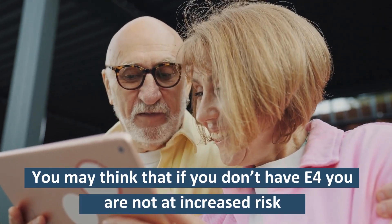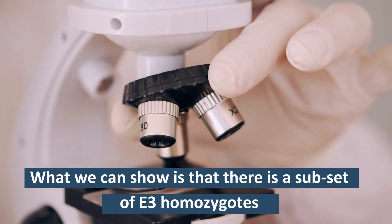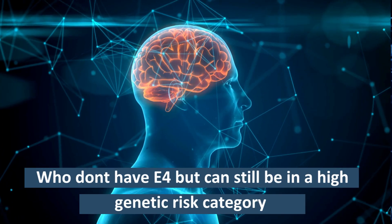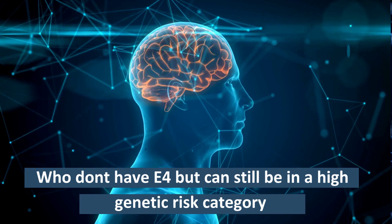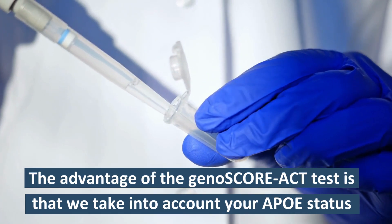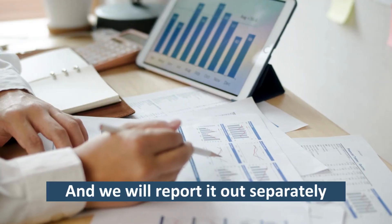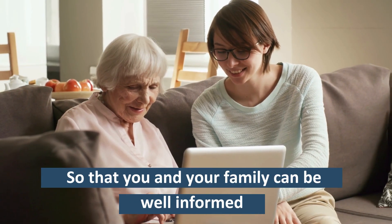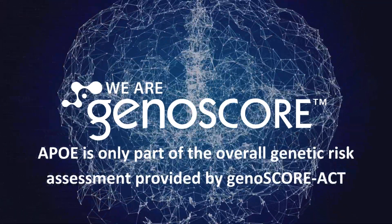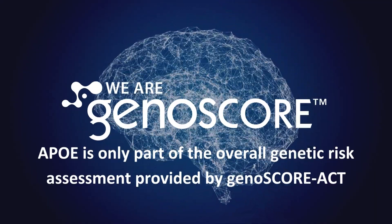So you may think, that's great — I don't have E4, I'm not at an increased risk. But actually, what we can show is that there is a subset of people, of those E3 homozygotes who don't have E4, who are nonetheless in a high genetic risk category. We think of GenoScore ACT as APOE+. The advantage of GenoScore ACT is that we will take into account your APOE status and report it out separately for you, so that you and your family can be aware of that. But it's only a contributing factor to the overall genetic risk that the GenoScore ACT test provides you with.